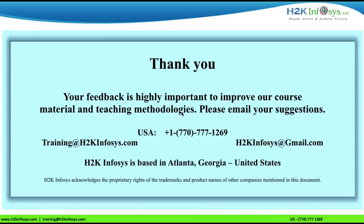Enroll now and grab your job opportunity as a software tester. For enrollment, please call 770-777-1269, or write to us at training@h2kinfosys.com or h2kinfosys@gmail.com.